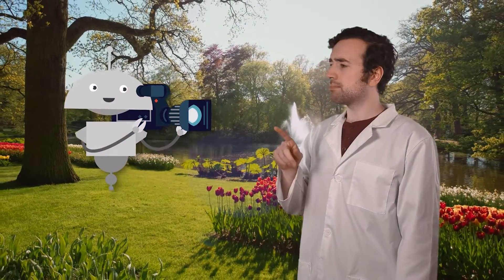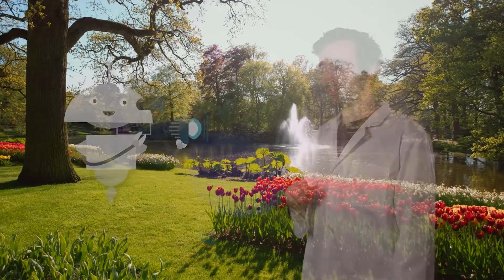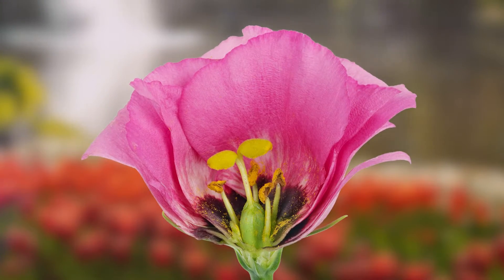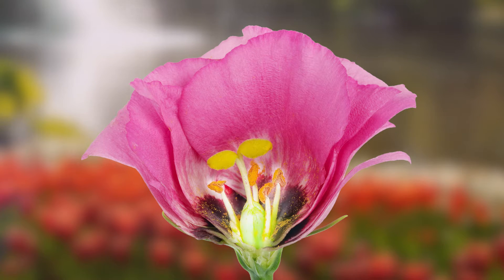Mia, can we zoom in on the inside of a flower to see how it works? What do you notice when we open up this flower? The petals stand out to me. Those are the brightly colored outer parts of the flower. Then we have these long stalks that are covered in some yellow powdery stuff. What do you think they could be?